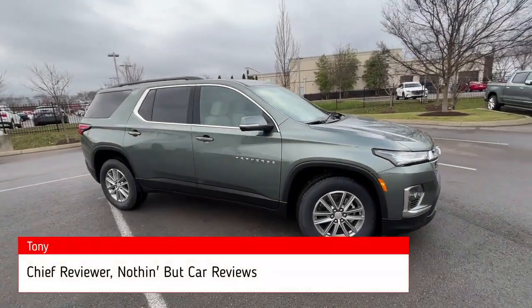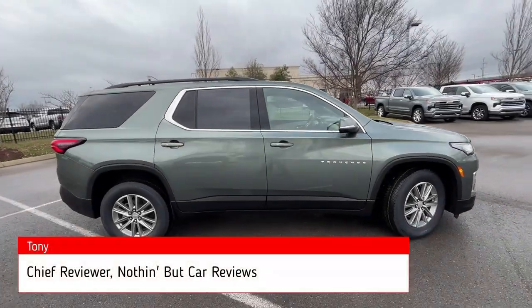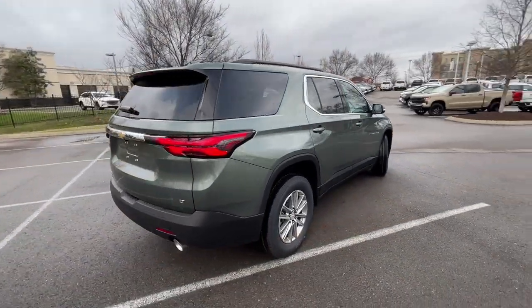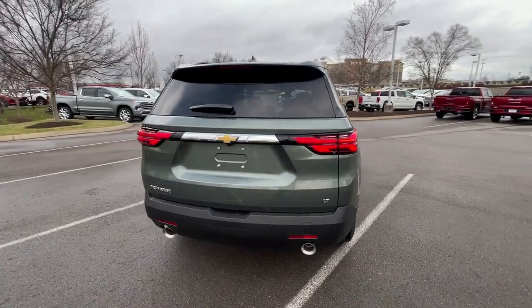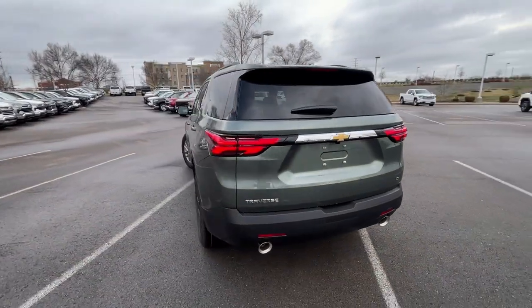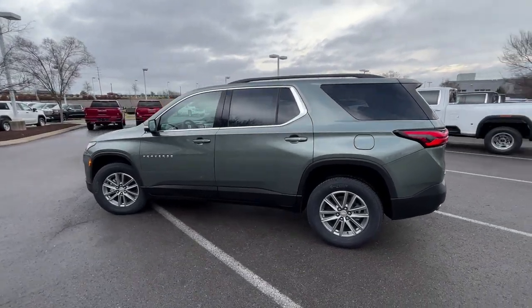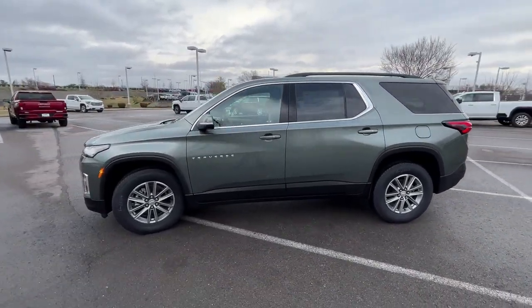Here we have a new 2023 Chevrolet Traverse. This one comes in the 1LT cloth trim level in the beautiful silver sage metallic on chai cloth interior. The powertrain consists of a 3.6 liter naturally aspirated V6 mated to a 9-speed automatic transmission.